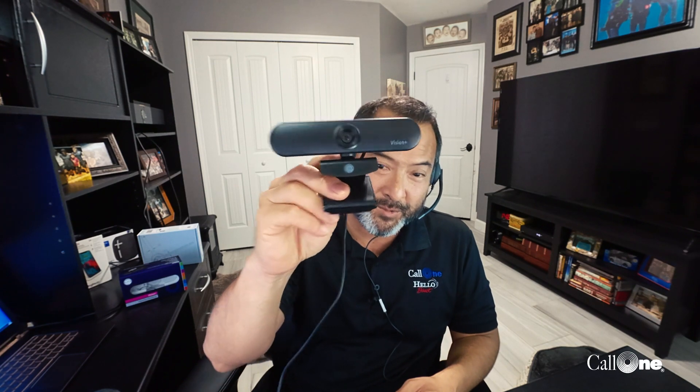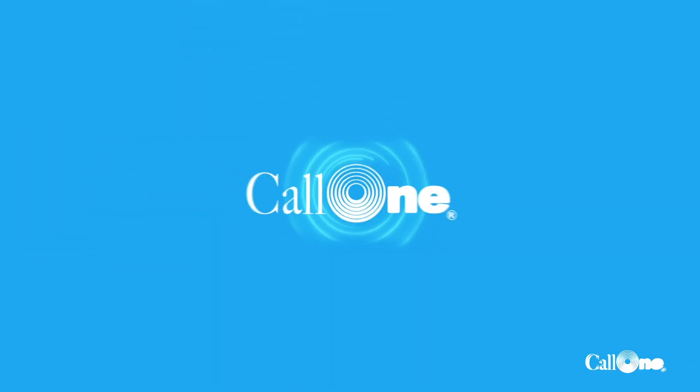Let me get this hooked up and show you what it looks like. All right, I'm back, and what I'm actually using now is the microphone that's built into the JPL Vision Plus camera.